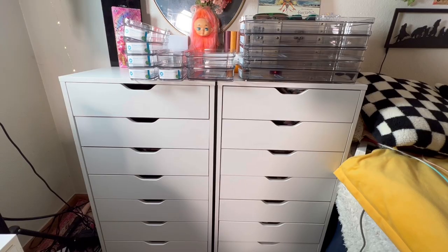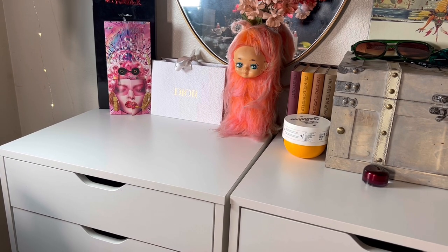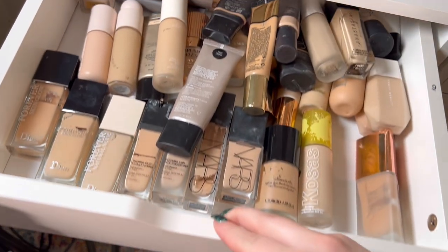Here are my two new makeup drawer units. I got them on Amazon — I'll link them down below. They seem to be really good quality; they look just like the Alex drawers from IKEA but for a lot less. I have some organizers on top that I'm going to peel all the stickers off. That literally took forever — here is my stack of stickers. Geez Louise.